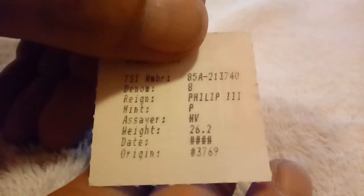The mint is P, and actually the assayer on it — his initial is T, and this is 26.2 grams. It is from the Atocha — the 1985 shipwreck discovery from 1622.